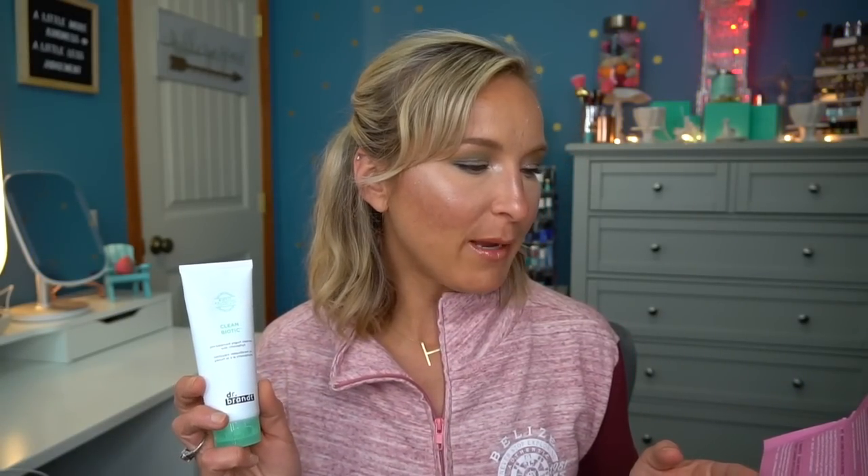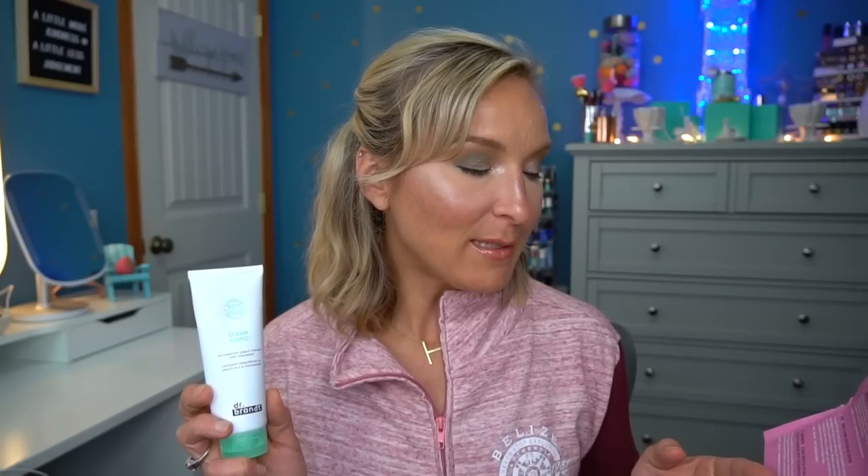Next is the Dr. Brandt Clean Biotic pH Balanced Yogurt Cleanser with Chlorophyll. This prebiotic multitasking cleanser melts away grime, makeup, and excess oil for skin that is hydrated and never stripped. It's $35, which is quite pricey for a face cleanser. Personally, I would have liked to see something different since we just had the Glam Glow cleanser — now I'm pretty well stocked on face cleansers, and it feels a bit like overkill having two back to back.